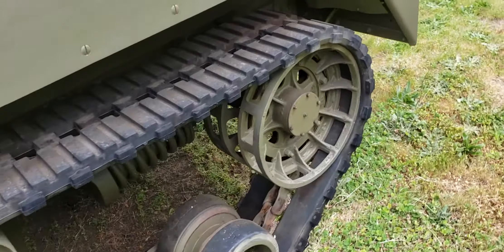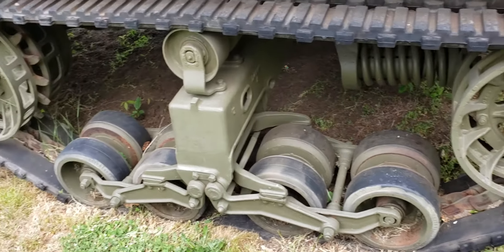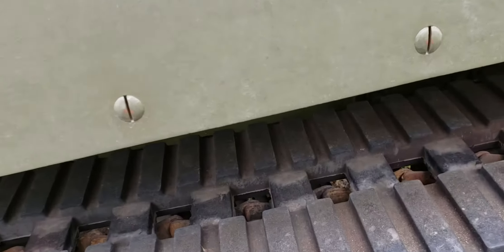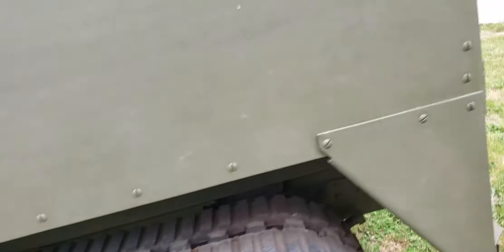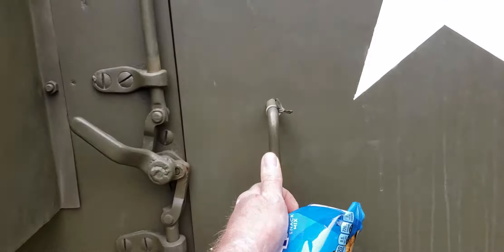I've been in quite a few tracked vehicles and boy, they can be a real son of a bitch when they break down and you're stuck in the mud. You've got to change the track pads. This one doesn't have track pads — it's got a solid track on it. Fairly well armored; it would protect you from shrapnel.